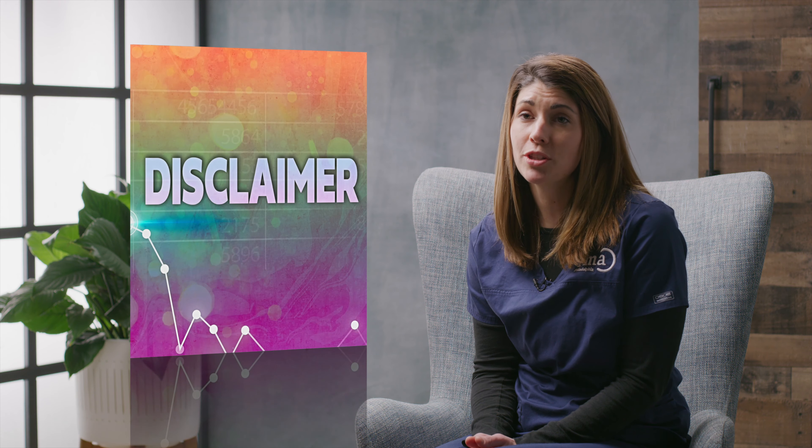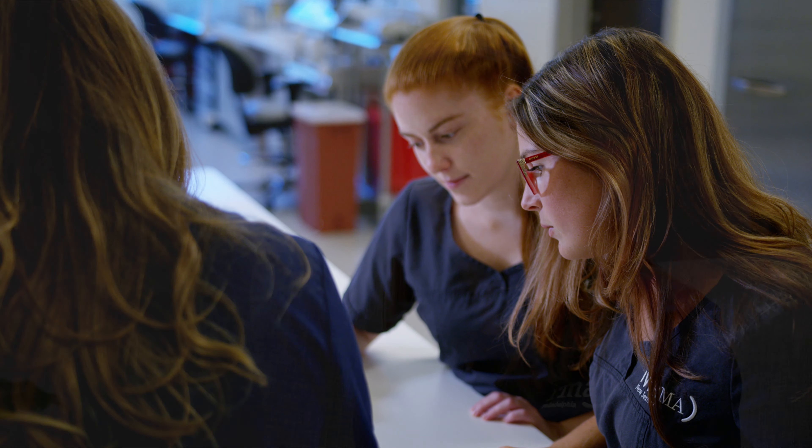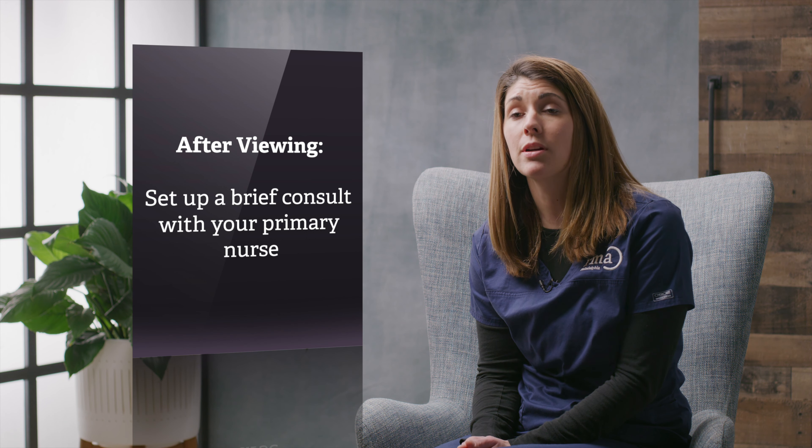There's going to be a lot of information that you'll take home after these videos, and a lot of information that you'll get from your nursing team. You don't ever need to memorize all the information. After you view these videos, be sure that you have yourself set up with a brief nurse consult with your primary nurse.